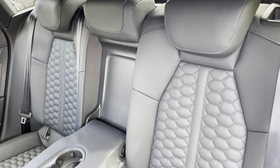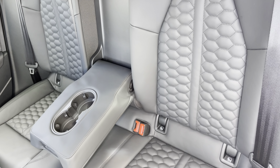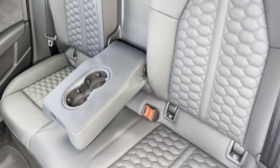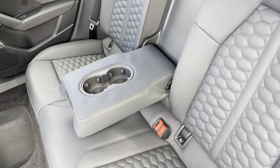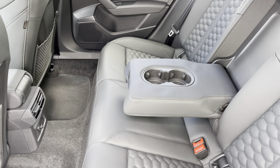Moving inside, you'll find fine Nappa leather upholstered rear seats with integrated ISOFIX child seat mounting points. There's a fold-down armrest with two inbuilt cupholders, as well as storage nets behind the front seats and a 12 volt power socket.